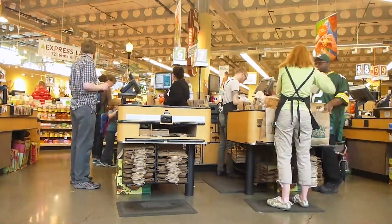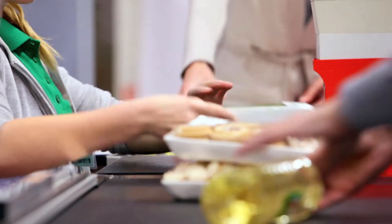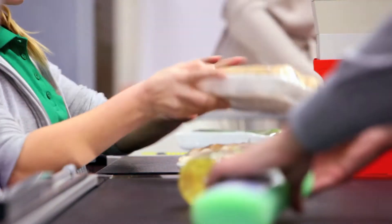Today's grocery shoppers expect speed, choice, and convenience in the aisles and at checkout. They want to browse and buy on their terms.